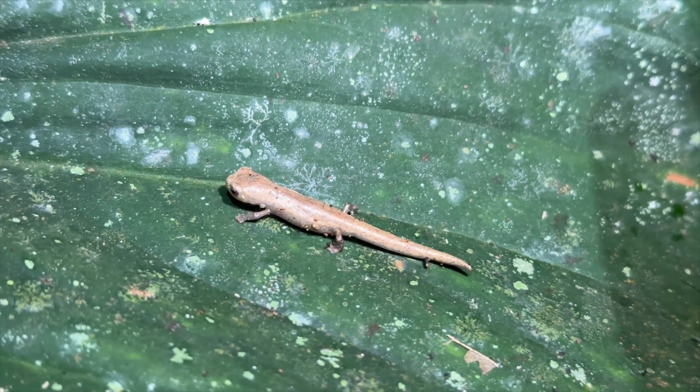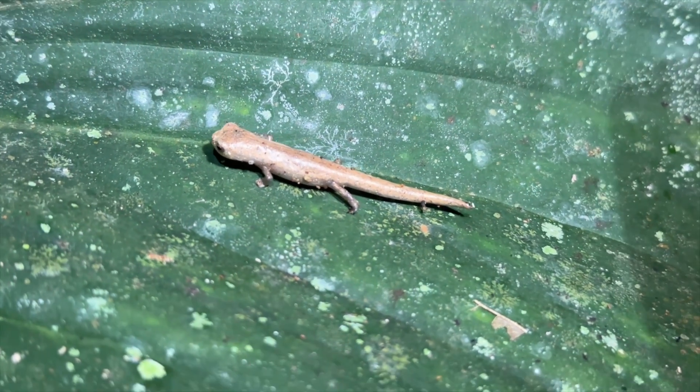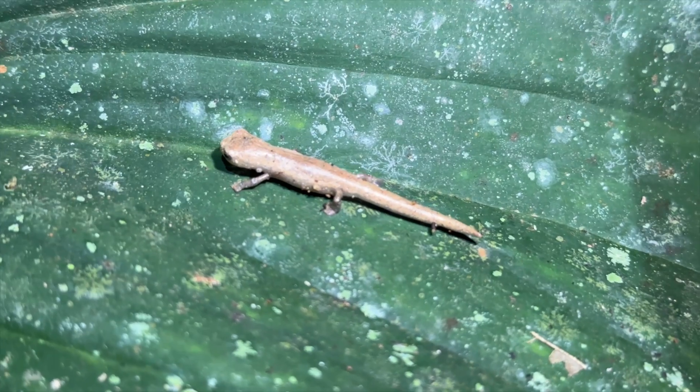Check out this cool wood-colored salamander. They're not common in many places in Costa Rica, but we saw at least one other one on our trip.